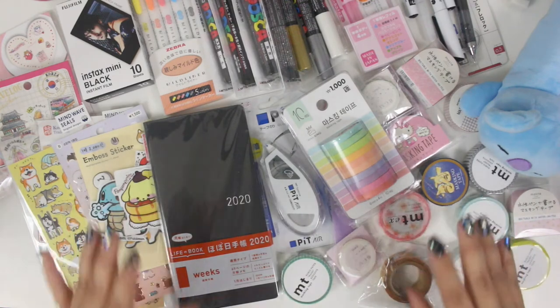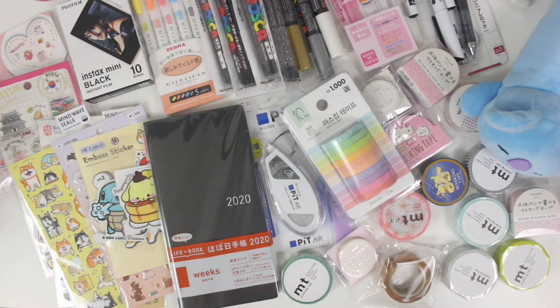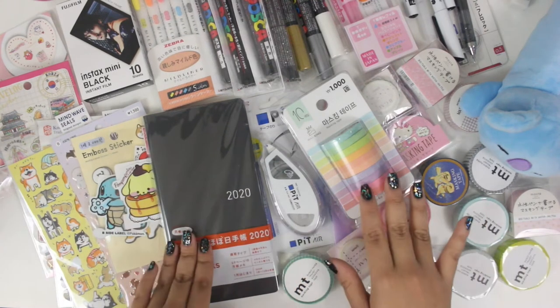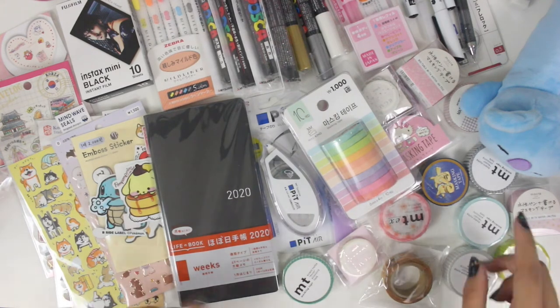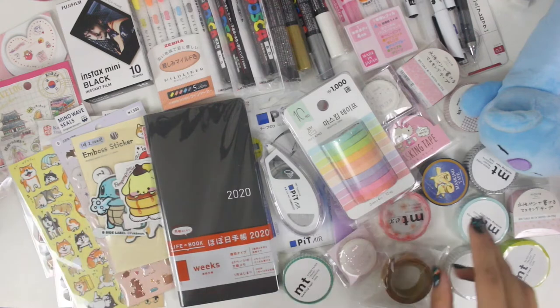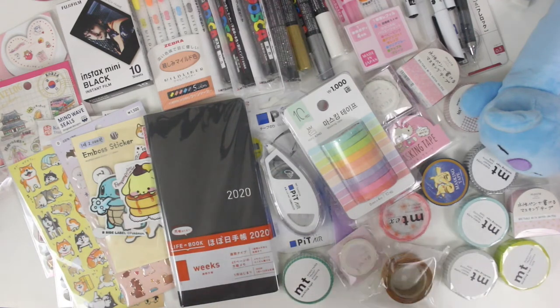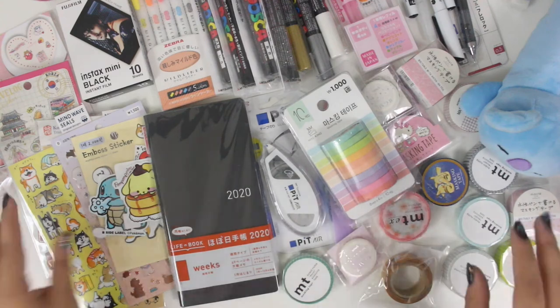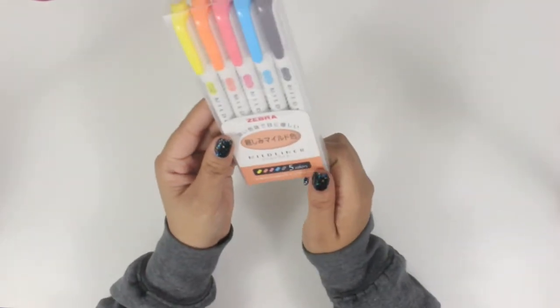I actually didn't go as crazy as I thought I totally would — I expected to buy twice as much as this, at least. I'll go through all of them and let you know which country they were from and what store, if I remember. Some of these things, even though they're the same items, I did purchase from separate stores, so I'll try to keep track of that. I want to start with pens, markers, and other writing utensils first.